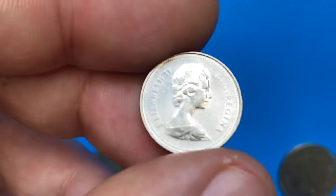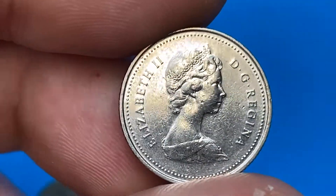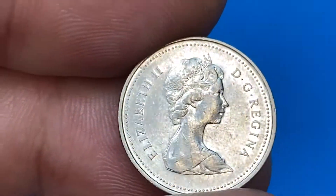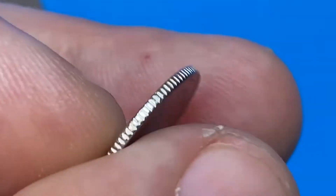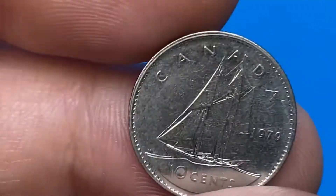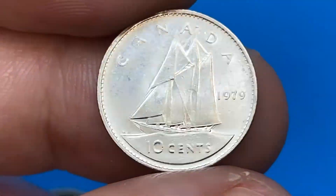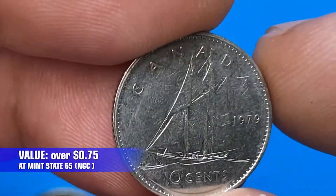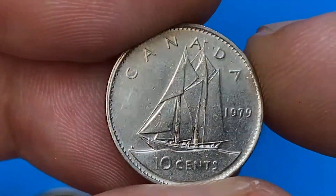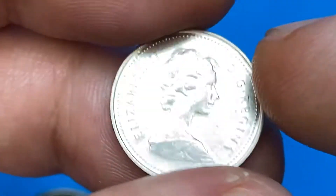Another AU coin — surfaces exhibit neat reflectivity on this 1979 10 cents. Weight is a little more than 2 grams; metal composition as ever is nickel. The reverse side displays a Canadian schooner from Nova Scotia, a celebrated racing ship and symbol of the province. At MS65 they are worth just 75 cents today, but at MS69 the price is over 50 dollars, as per the NGC price guide.